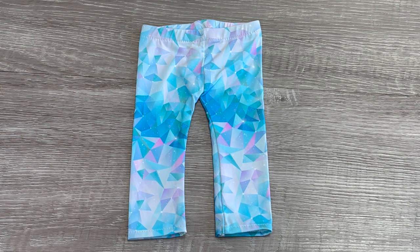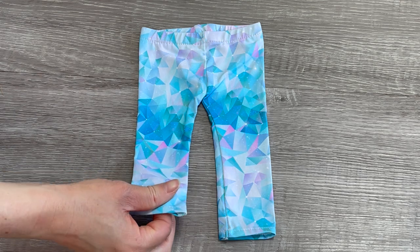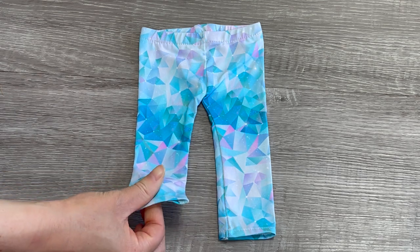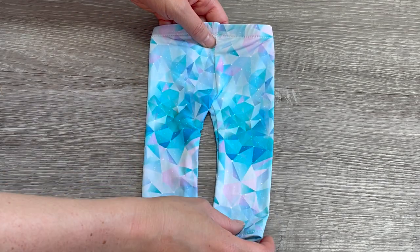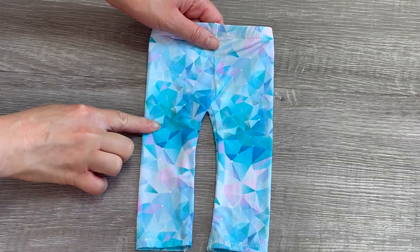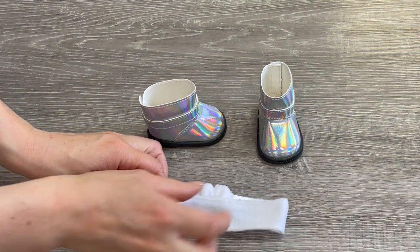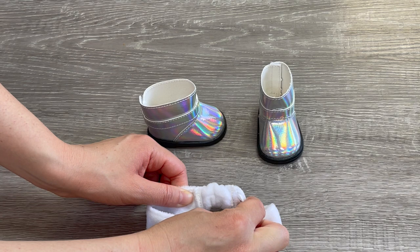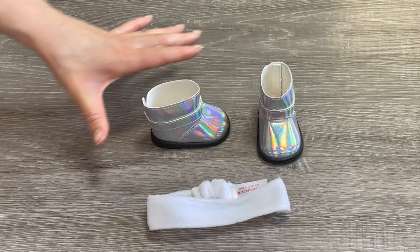My favorite item in the set would definitely have to be the leggings — the perfect mix and match item so you can style it with another outfit. There is elastic on the waist and the material is very thin and lightweight, similar to a swimsuit material rather than classic cloth. The design wraps around to the back as well with gorgeous pastel colors and some blue in the middle. To complete the outfit, the set comes with a pair of casual boots and a headband. The headband is very soft and quite thick with elastic at the bottom. The boots feature a holographic design with velcro on the back.